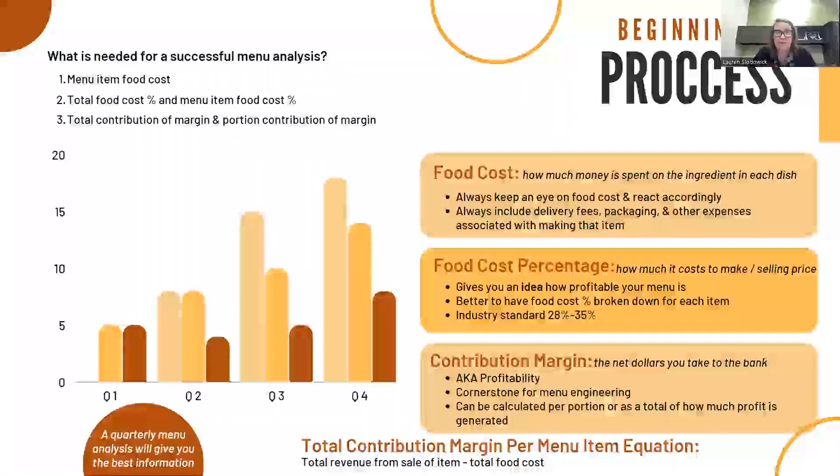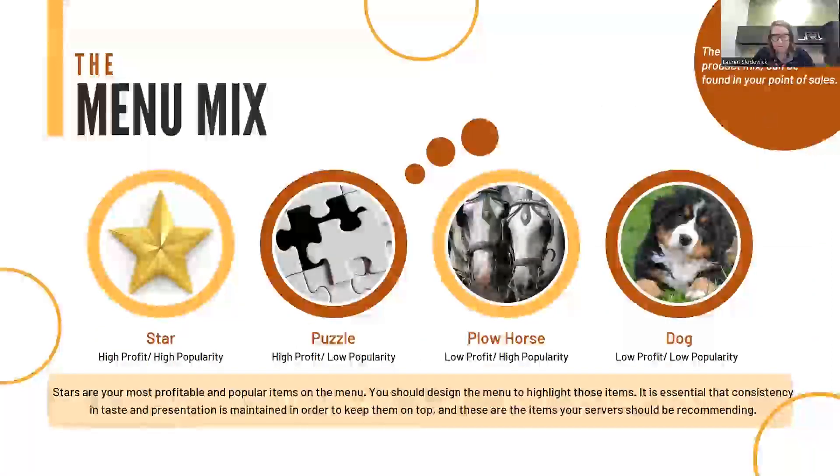The contribution margin — and I think this is where people don't spend enough time — is the net dollars taken to the bank, or your profitability. It's the cornerstone of menu engineering, and it can be calculated per portion or as total profit of your entire menu. The equation is total revenue from sales minus your total food costs. Once you've calculated your menu's food cost and profitability, the next step is to pull a product mix from your point of sale, which will tell you how much of each item you've sold. Run the report for the length of time you want between menu analyses — four, six months, or a year, depending on how often you want to go through this process. Once we look at sales and profitability of each item, we'll break them down into four categories: stars, puzzles, plow horses, and dogs.